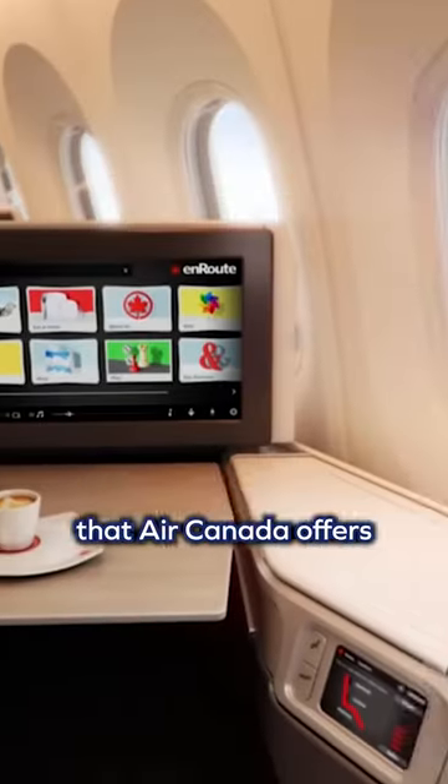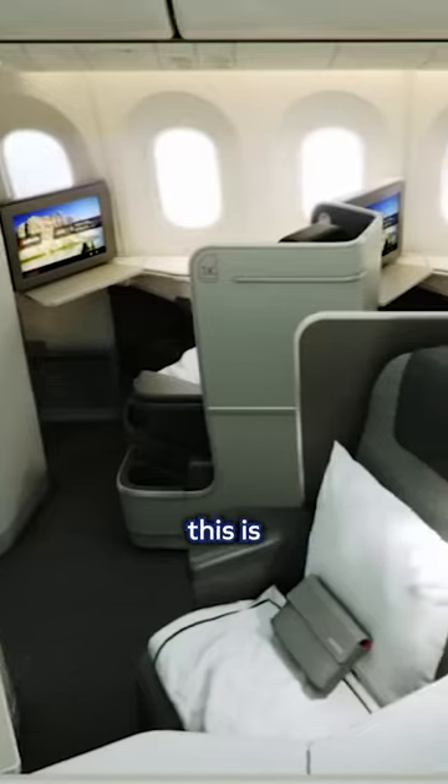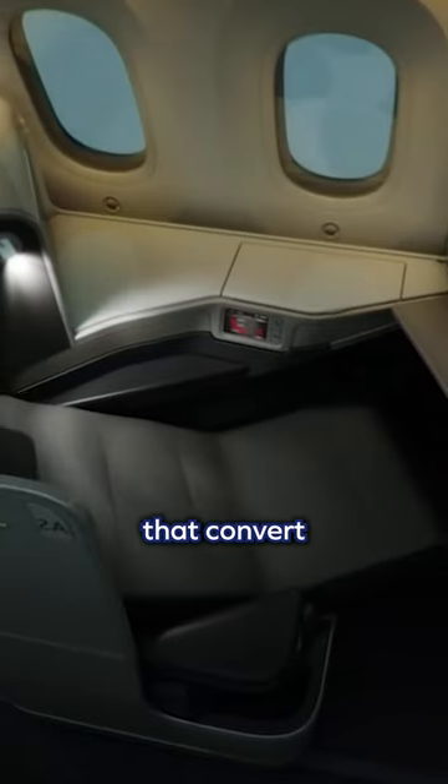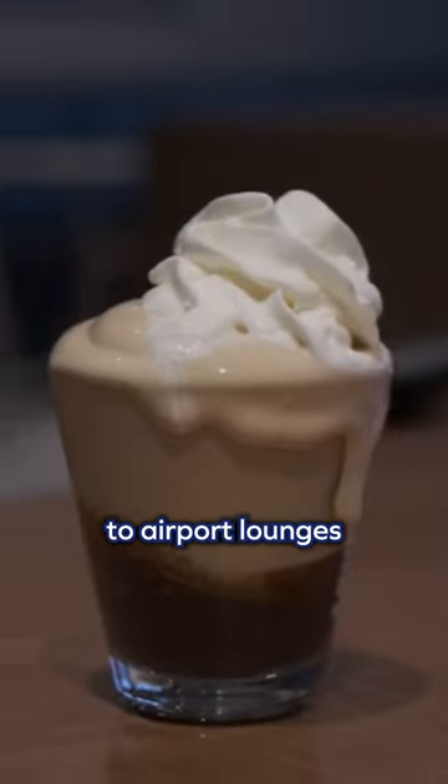Let's start with the best that Air Canada offers: the signature class cabin. If you're looking for the ultimate in convenience, comfort, and luxury, this is the cabin for you. With spacious seats that convert into a lie-flat bed, gourmet dining options, unlimited alcohol, and access to airport lounges, you'll feel like a VIP from takeoff to landing.